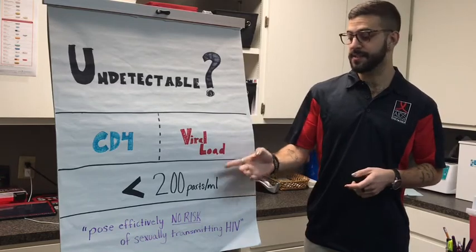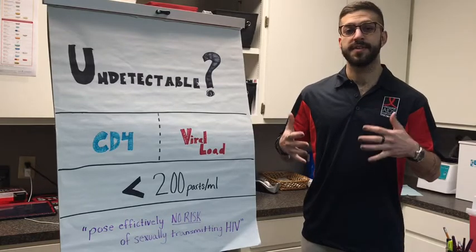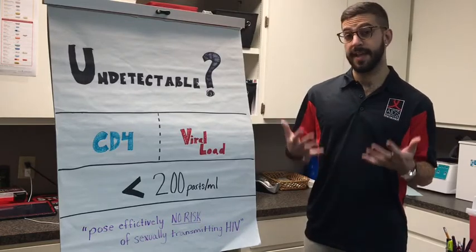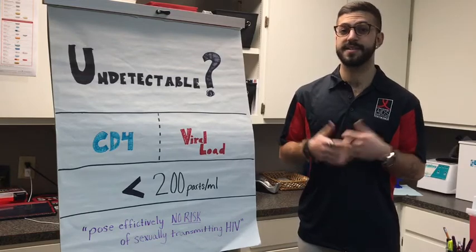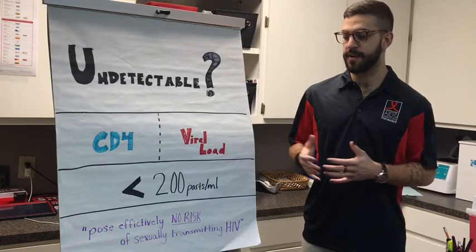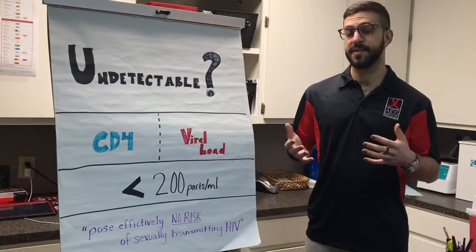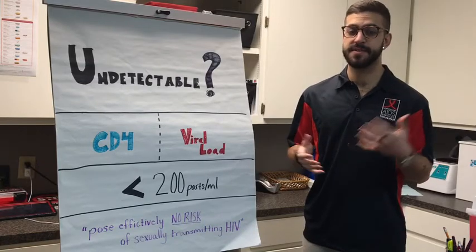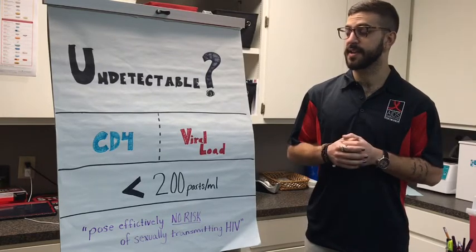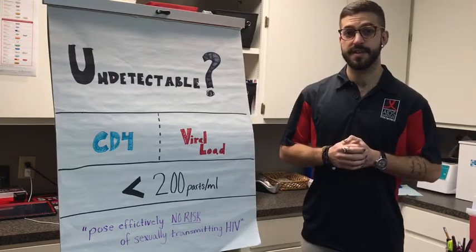The CDC defines undetectable as less than 200 parts per milliliter. Someone with an undetectable viral load still has HIV, but they've been able to suppress the virus enough that it's not impacting their immune system. Possibly one of the most exciting findings recently backed by the CDC is that someone with a sustained undetectable viral load poses effectively no risk of sexually transmitting HIV. There have been several major studies with over 250,000 encounters between HIV positive and negative individuals, and the CDC has backed the finding that undetectable means untransmittable — folks with an undetectable viral load will not transmit HIV to their partners.